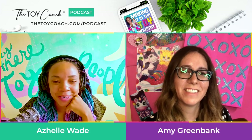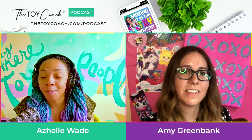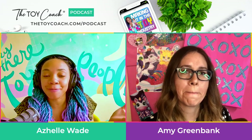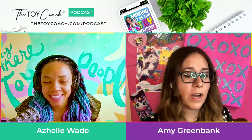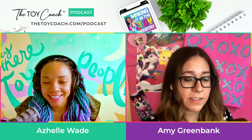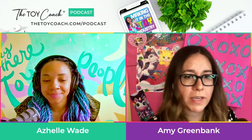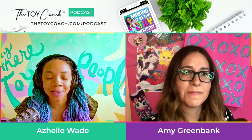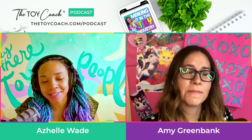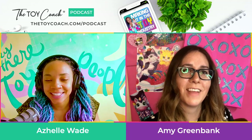Oh my gosh. Thank you so much for joining me today, Amy. Where can people connect with you, whether they want to be your agent or they're looking to hire you for some packaging illustration? My main place is on Instagram at amygreenbankart. I'm also on Facebook at amygreenbankart too. So that would be the best place to find me. Fantastic — I will put all of your details in the show notes. Thank you so much for being here today. It was a pleasure to chat with you.